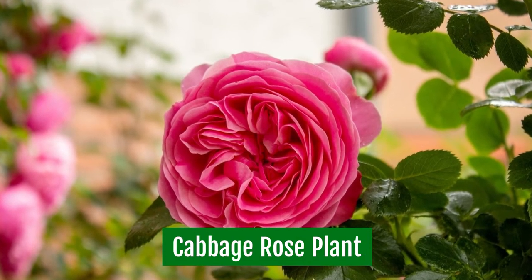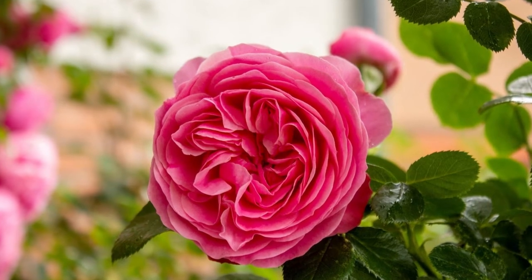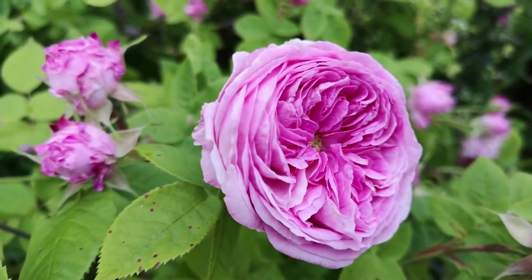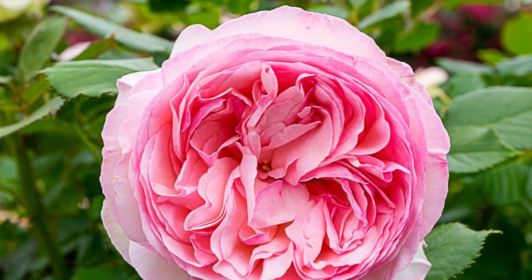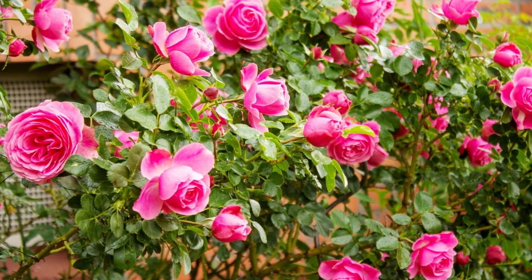Cabbage Rose Plant. Many gardeners consider Cabbage Rose Plant to be an old-fashioned favorite. The blooms are huge and full, and they have a pleasant scent, so they're also known as old-fashioned roses. The name Cabbage Rose comes from its thick, voluminous, multi-petaled growth habit.